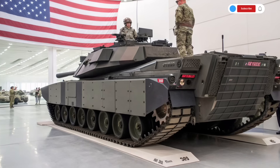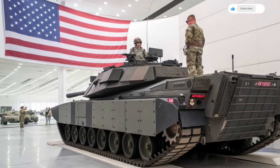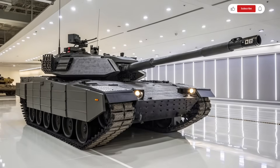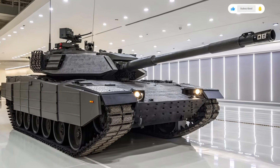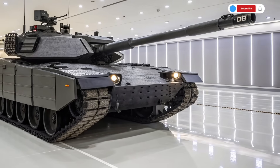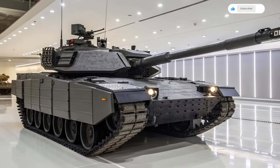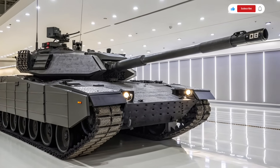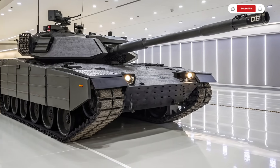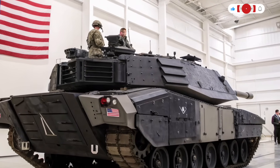Its mobility is further enhanced by advanced suspension systems, allowing it to traverse rough terrain, urban environments, and tight spaces with increased speed and control. With a top speed estimated at over 70 kilometers per hour and improved acceleration, it is far more agile than any tank of its weight class. Another impressive aspect is its reduced logistics footprint — with smarter fuel usage, longer maintenance intervals, and modular repairability, the Abrams X is easier to deploy and sustain, making it highly appealing for the U.S. military and allied forces looking to reduce cost and increase mission readiness.